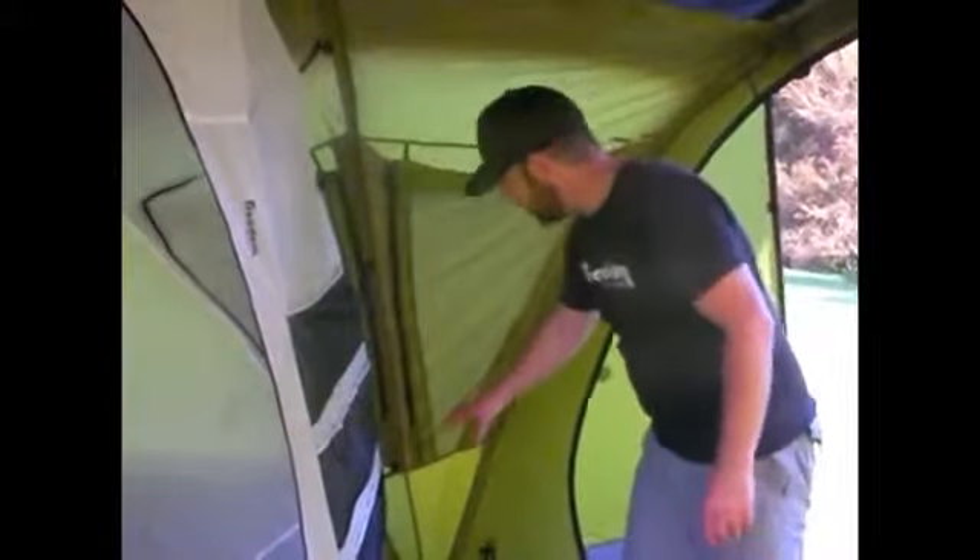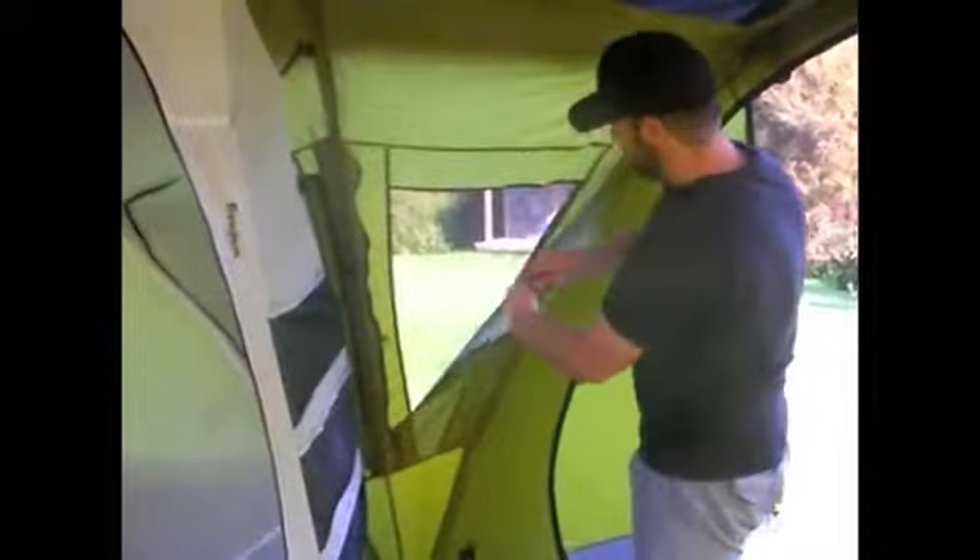Now they're fully seam sealed all the way around. When you unzip the window, they simply roll up on one side.